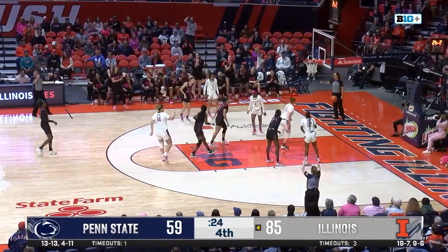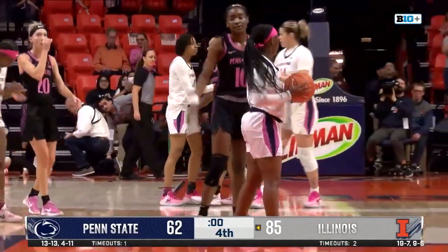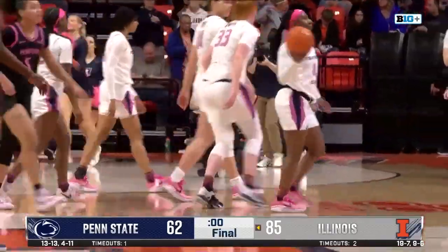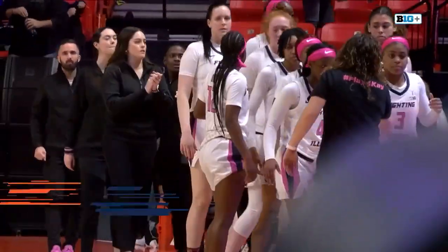Conversely, for Illinois, they just had a little mini-bye week this week. What an amazing game this was for Illinois on both sides of the ball. It certainly was an amazing game for the Illini as they win 85-62.